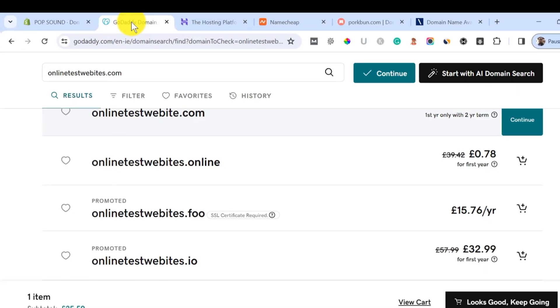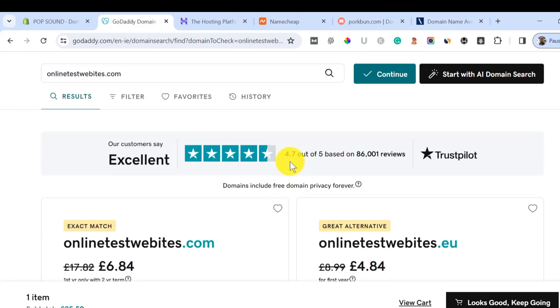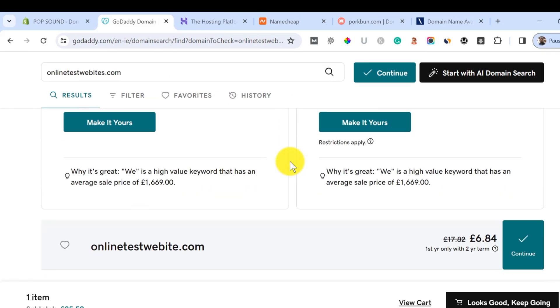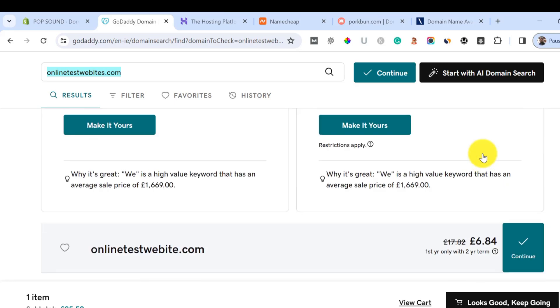The number one place to get a very cheap and discounted domain name is GoDaddy. A lot of people use GoDaddy to start up their website. I'm going to use the domain name onlinetestwebsite.com as an example. As you can see, this domain name is available, and for the first year we are going to be paying 6.84 pounds, and the second year we are going to be paying 17.32 pounds.